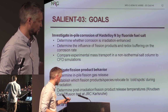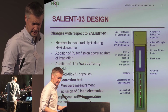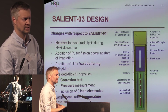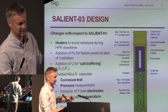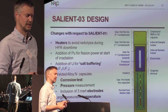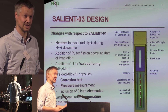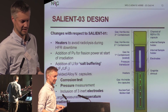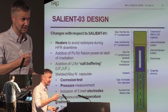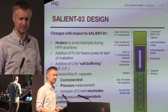In about half a year we will be ready to start SALIENT-3. We also added heaters to the design because in the first experiment the samples cooled down to near room temperature during reactor shutdowns. Due to the radiolysis issue, this creates quality assurance problems. To get good data on the salts you need to ensure no radiolysis happens during the experiment, so in SALIENT-3 as soon as we turn down the reactor, we will turn on the heaters and keep the salt above 150 degrees Celsius.